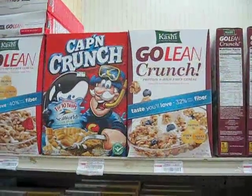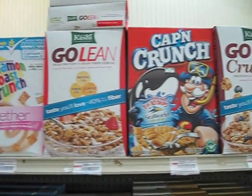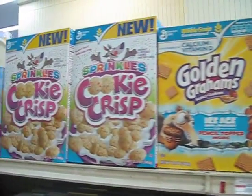The cereal selection has really picked up in the last ten years. To see Go Lean Crunch on our shelves was a pleasant surprise. Of course, there's Captain Crunch and a lot of these sugar-sweetened stuff that must sell, because they're on the shelves.